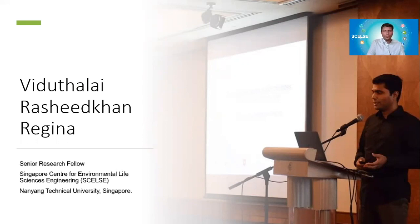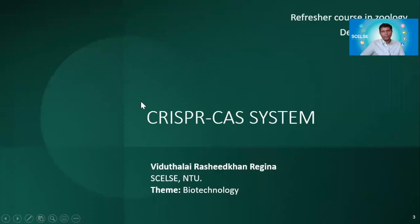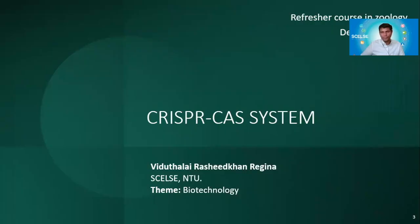Hello again everyone. My name is Vidhulay Rashid Kandrajina. I'm a senior research fellow from CELSI, Singapore. In this talk, I'm going to give you a brief introduction on the CRISPR-Cas system, how it works naturally, and how it is used in modern day science.